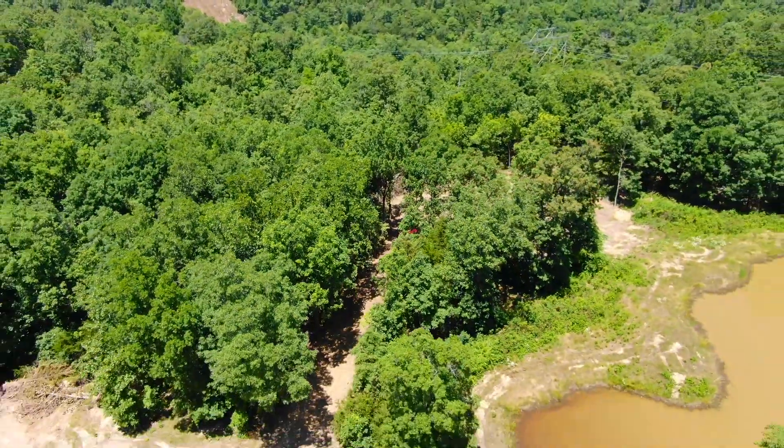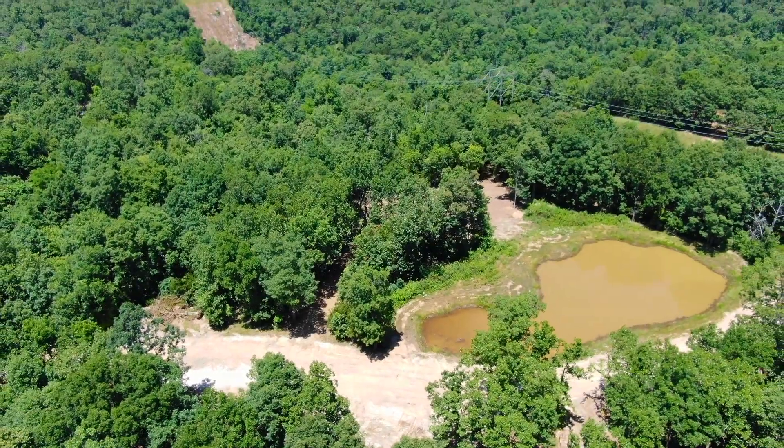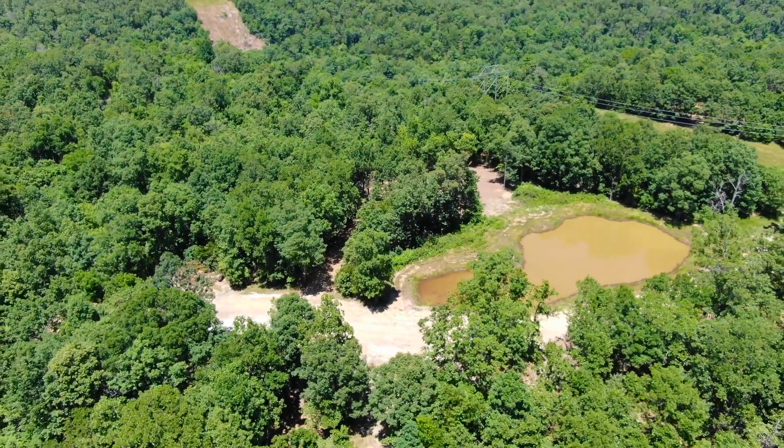We're looking basically northerly. In a second you'll see the easement road — there it is. That pond is partially on the property; I guess it's mostly on the property.